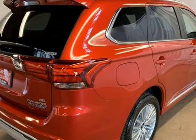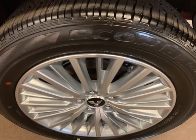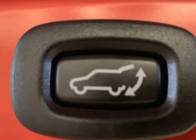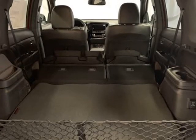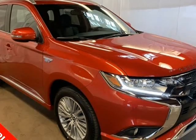Auto Dimming Rear View Mirror, Automatic Temperature Control, Brake Assist, Body Color Bumpers, Driver Door Bin, Driver Vanity Mirror, Dual Front Impact Airbags, Dual Front Side Impact Airbags, Electronic Stability Control, Exterior Parking Camera Rear.